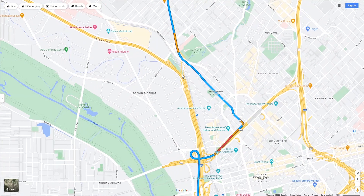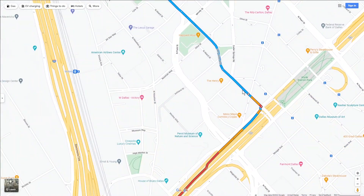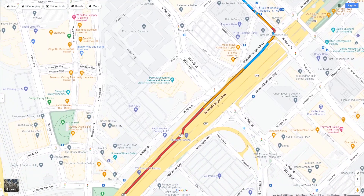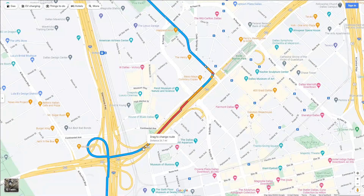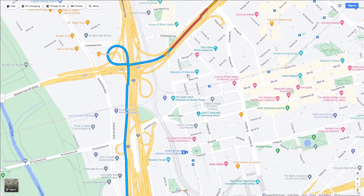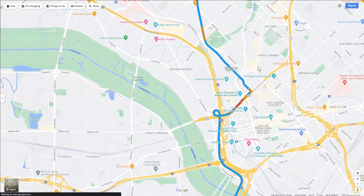So instead of taking that exit to get on 35, what you do is you pass up all that traffic at that exit and you go straight downtown to Harry Hines Boulevard, which actually turns into Accord Street down here at the bottom. And then what you're going to do is take Woodall Rogers, and then catch this little loop here to get back on 35. Now let's take a look at what that looks like when you're actually driving it in a vehicle.